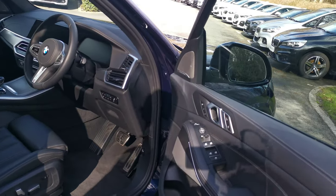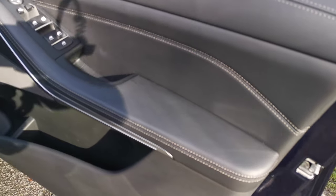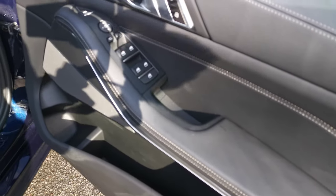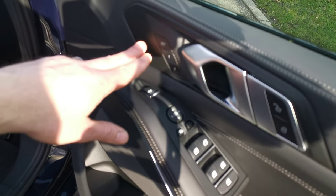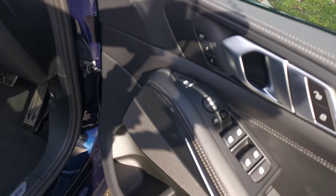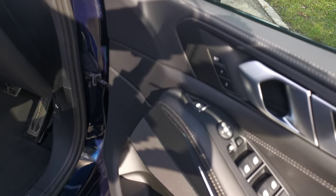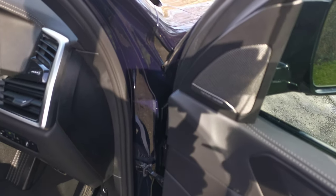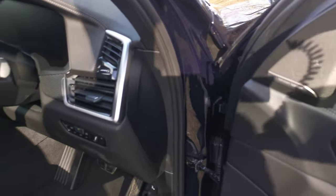Moving to the front of the vehicle, you can see some of those details on the door card as well - that contrasting grey stitching runs up to the window controls and mirror controls. You also have the memory functionality for the seats built in here - two stage - which will also remember things like the mirror setup and the electric adjustable steering wheel position. This vehicle also has the fantastic Harman Kardon hi-fi sound system.